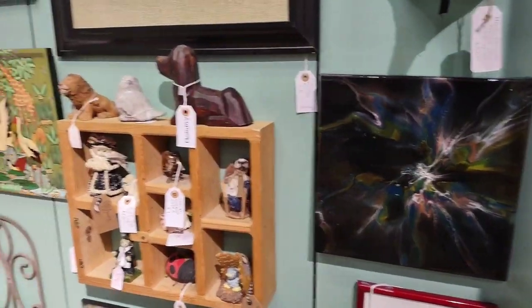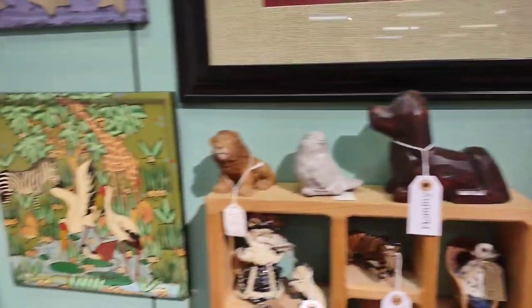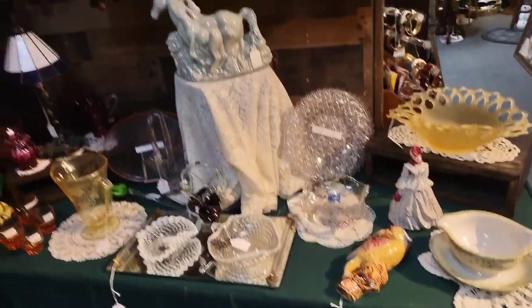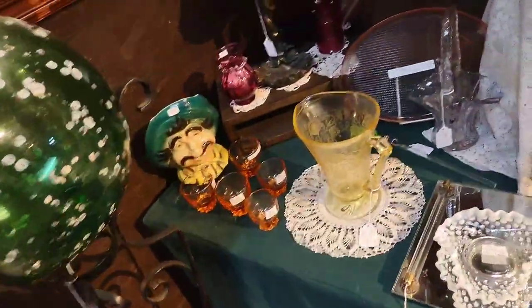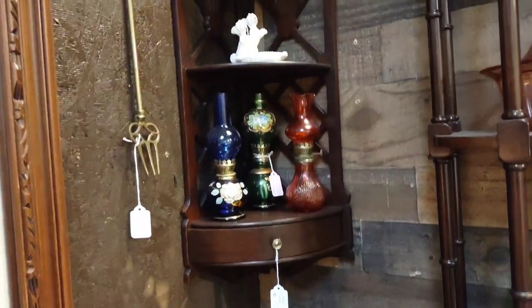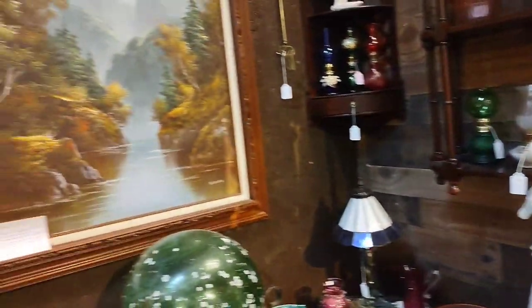Looking around, there are more art pieces — that looks like a paint pour. It kind of reminds me of the movie Eyes Wide Shut with Tom Cruise and Nicole Kidman. There's also a cute little outdoor piece. They have a lot of beautiful vintage glassware, including a beautiful hand-blown ball with a stand — it's about three times the size of my hand. There's some vaseline glass here with really pretty etching.